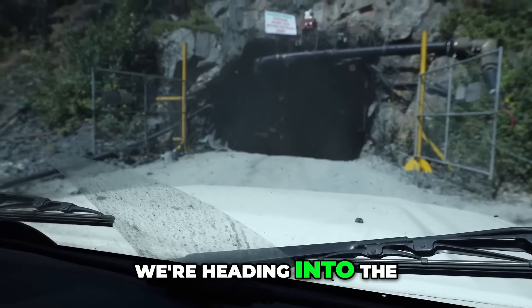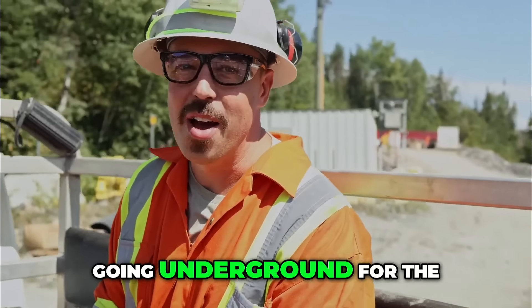All right, we're heading into the Madsen portal, going underground for the first time in my life.